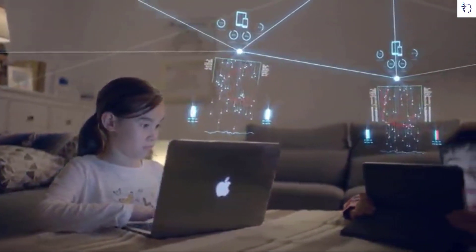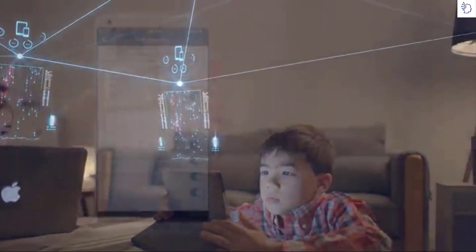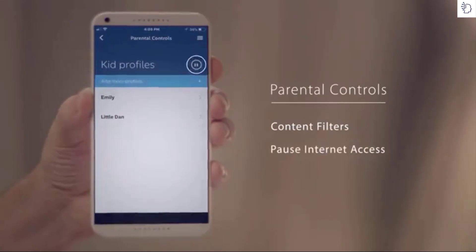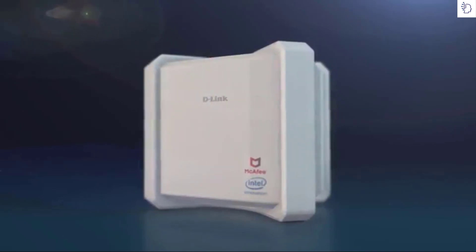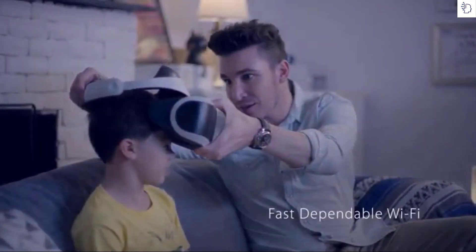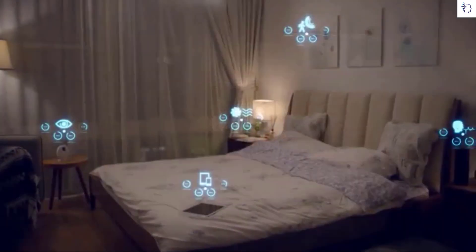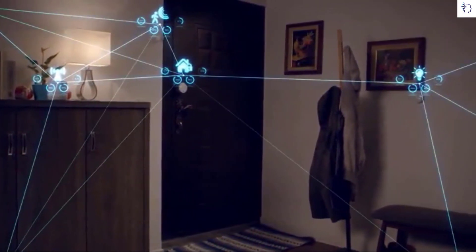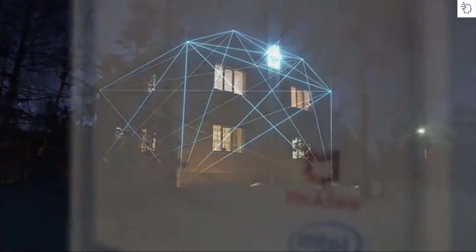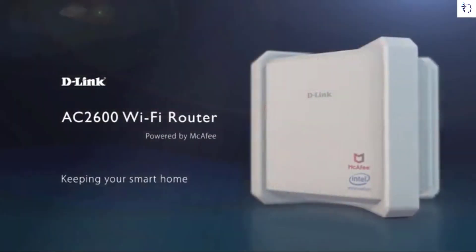Keeping your kids safe has never been easier. You can set up parental controls, customize protection for each child, establish content filters, pause internet access, and even create curfews. The D-Link AC2600 Wi-Fi router powered by McAfee gives you rock-solid performance and fast, dependable Wi-Fi. Complete end-to-end Wi-Fi protection is now possible with no compromise in privacy and security — keeping your smart home safer.